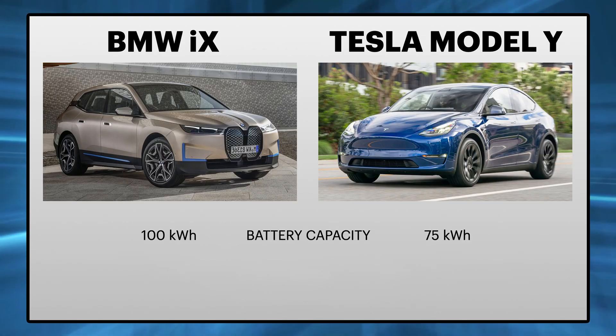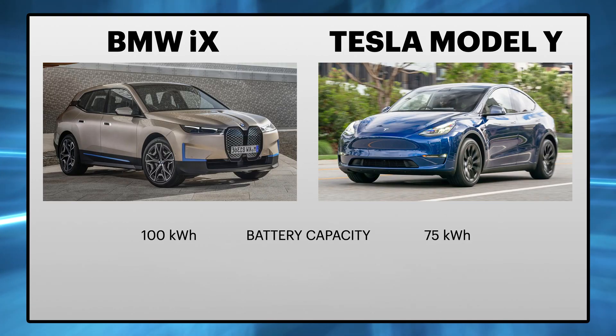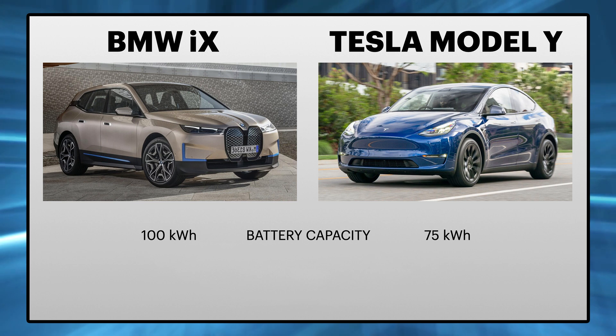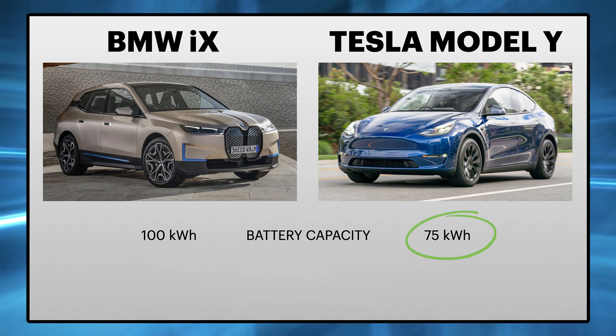Now let's do the technical comparison. I was searching for various numbers and values — you can find different information, and some numbers may change before the vehicle is officially released. So don't quote me on this, but it will give you a good impression, especially compared to the Tesla Model Y. The BMW iX has an impressive battery pack — the company says it will have 100 kWh of capacity, which is really huge compared to Tesla's 75 kWh. There were rumors this summer that Tesla is working on a 100 kWh battery pack for the Model 3, but those were not confirmed by Elon Musk.